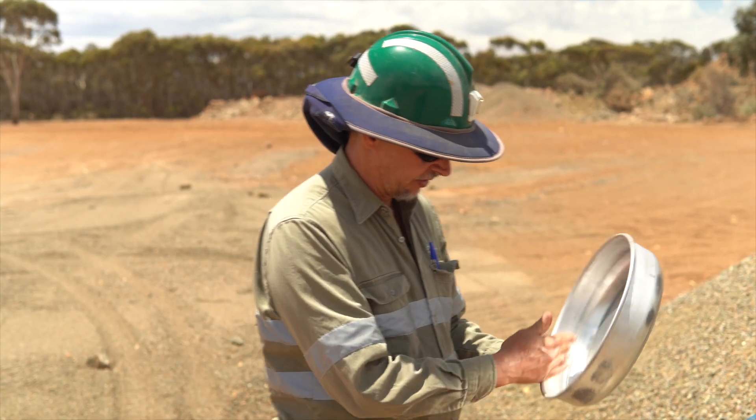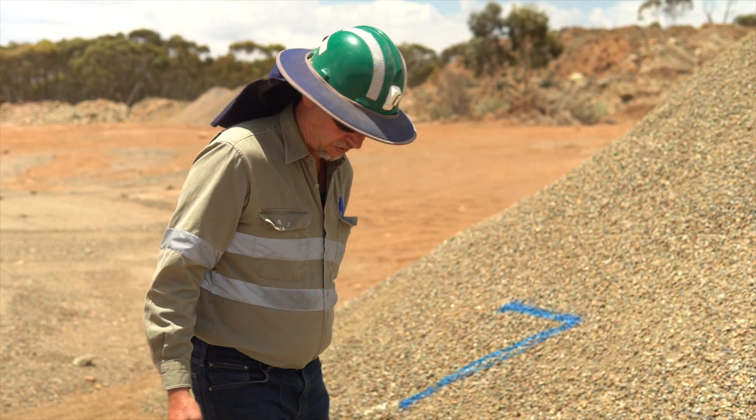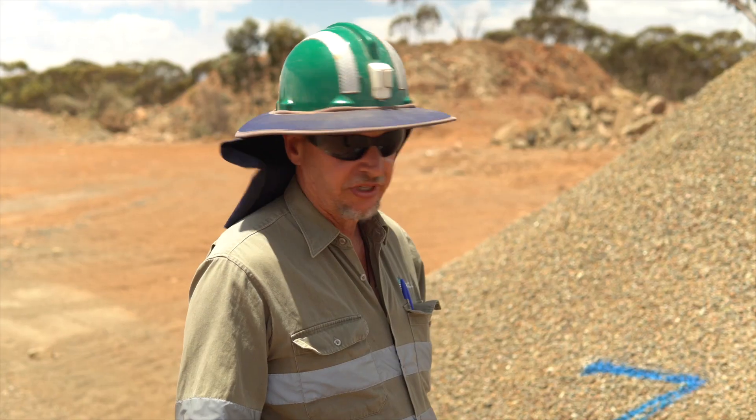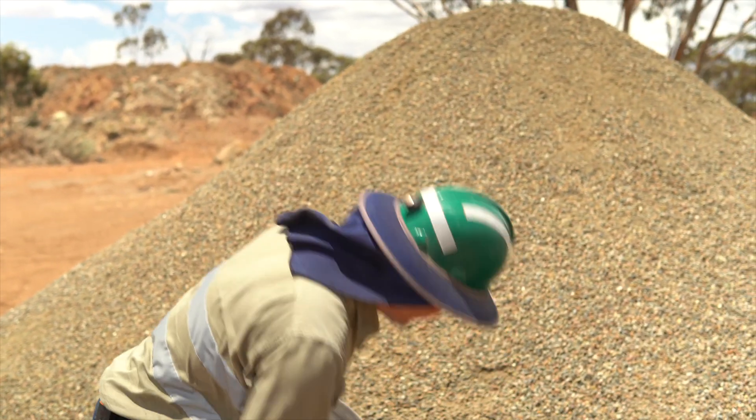We've crushed our metallurgical sample to 10 millimetres using a large transportable cone crusher, and this is it. This is actually one of the highest grade piles. When we crush these, we find that they break up really fine, and a lot of our waste rock stays quite coarse, so we're just going to do some beneficiation studies to see if we can upgrade some of the ore.